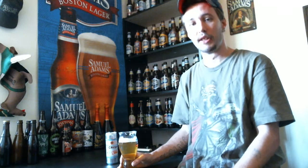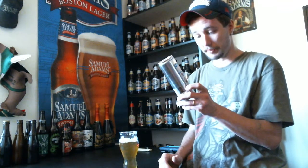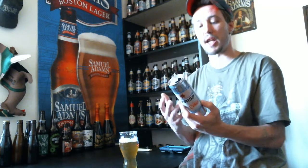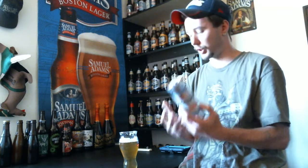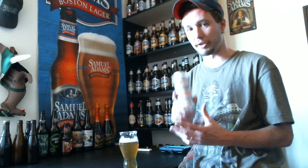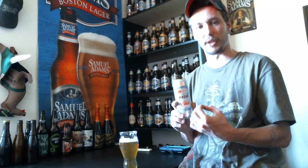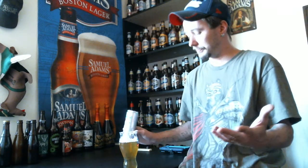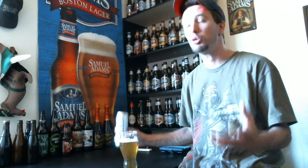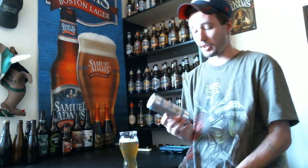Oh yeah. This, by any means, is a wonderful beer. I can't express how good this is to me as a lager drinker. I love to search out the craft beer industry and find the best, most flavorful and well-crafted lagers that I can possibly find. Everybody that knows me and knows my channel knows that I am a huge fan of Sam Adams Boston Lager. But I've been seeking this one out for quite a long time.